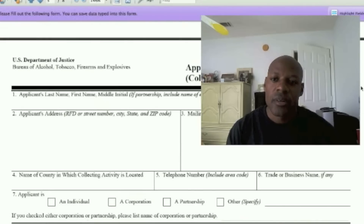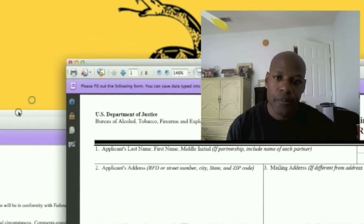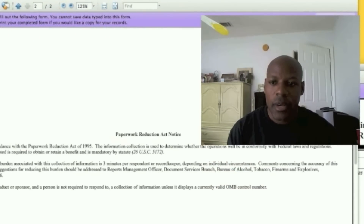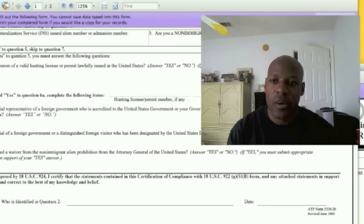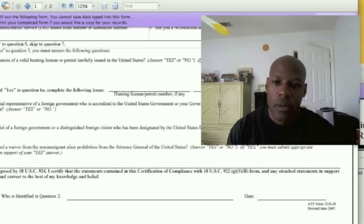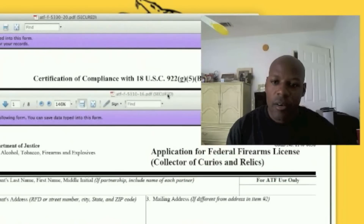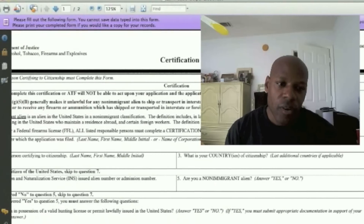I'm not going to go through the entire form — I'm going to give you the form numbers. Let me scroll to the top. It's OMB number 1140-0038. That's one of the forms. And then the second form — going to the top here — is OMB 1140-0061. So you've got those two form numbers.